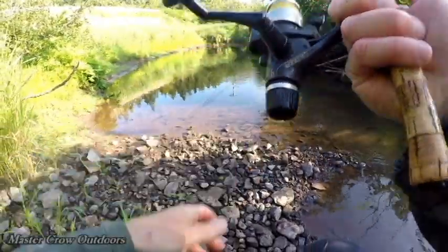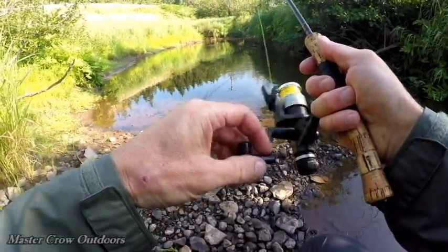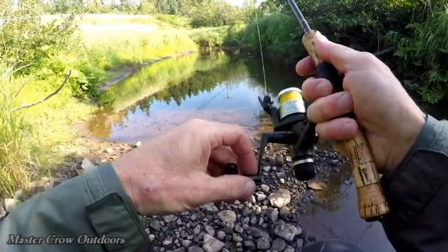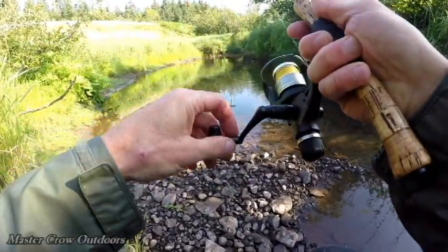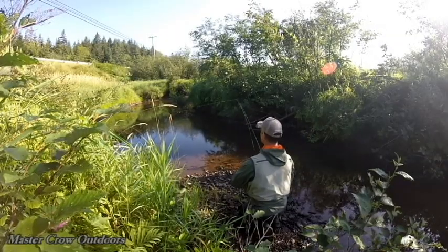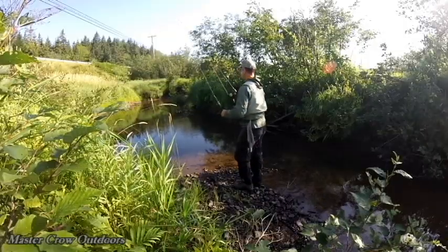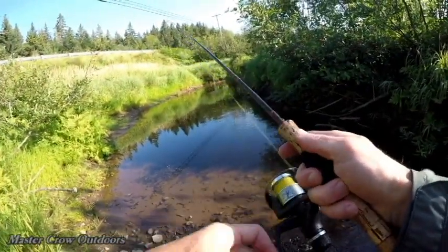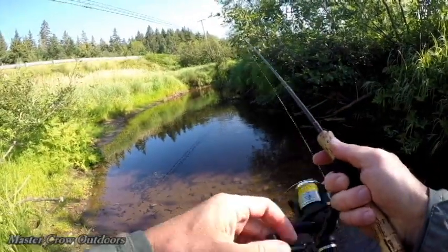Now, are we going to be lucky enough to catch another one in this pool? There's a bite — oh, missed him. There's a bite — oh!